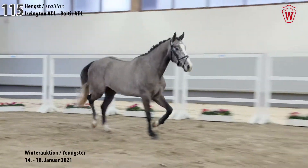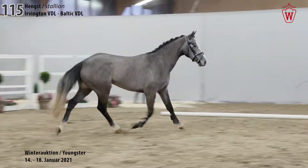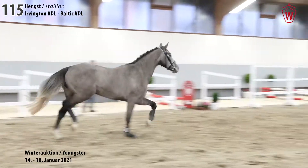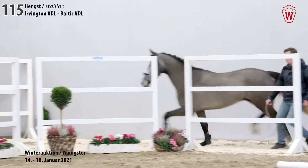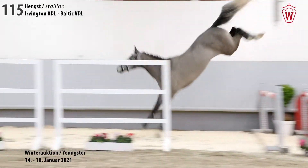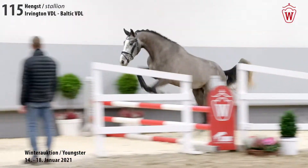Ibrahimovic is a beautiful jumping youngster with best quality from a good line. The son of Irvington VDL presents himself in a typey and sportive condition. An elegant canter, good overview and an impressive jumping technique make Ibrahimovic an attractive candidate of this auction collection.